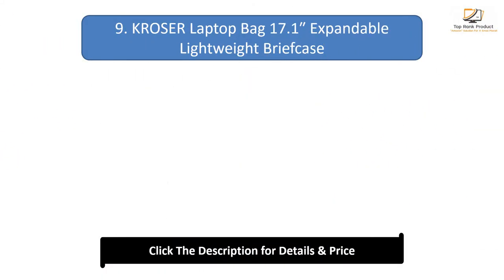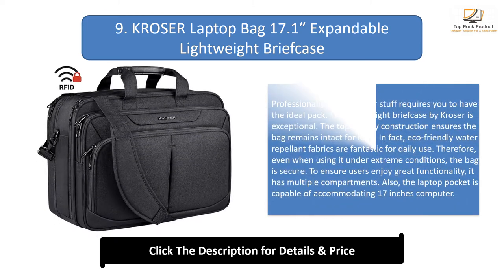Number 9: Cruiser Laptop Bag 17.1 Inches Expandable Lightweight Briefcase. Professionally carrying your stuff requires you to have the ideal pack. This lightweight briefcase by Cruiser is exceptional. The top quality construction ensures the bag remains intact for long. Eco-friendly water-repellent fabrics are fantastic for daily use, so even under extreme conditions the bag is secure.